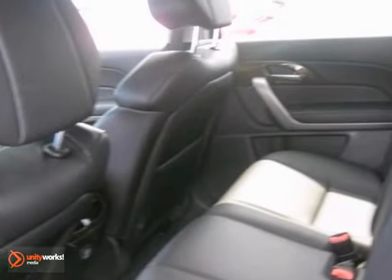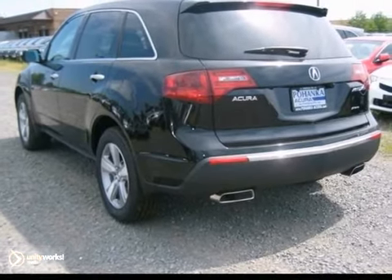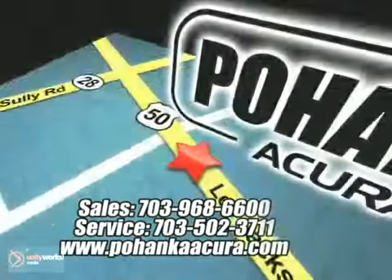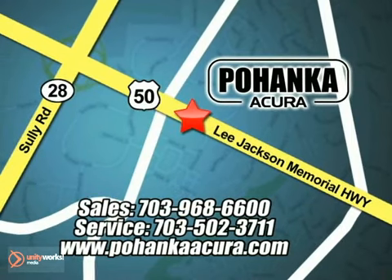This MDX is priced to sell. Come on in and take a look today. Pohanka Acura is a great place to buy a car. We're conveniently located at 13911 Lee Jackson Memorial Highway, Route 50 in Chantilly.